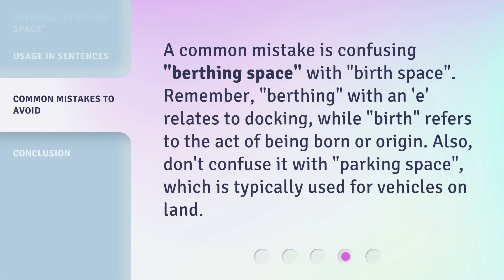A common mistake is confusing 'birthing space' with 'birth space.' Remember, 'birthing' with an E relates to docking, while 'birth' refers to the act of being born or origin. Also, don't confuse it with 'parking space,' which is typically used for vehicles on land.